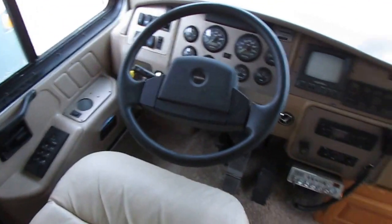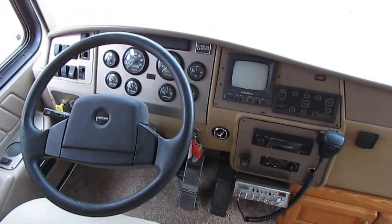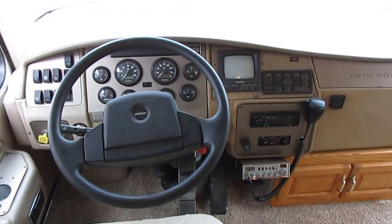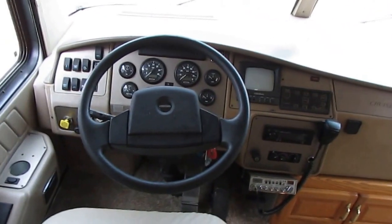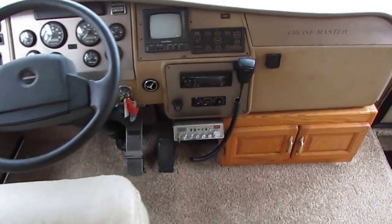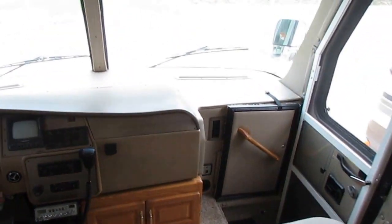Up here in the front, 58,000 miles. It's got the hydraulic leveling jacks, air brakes, six-speed Allison transmission, and the engine exhaust brake or engine retarder. It's got heated power mirrors, air horns, CB radio, CD stereo — it's well loaded out.